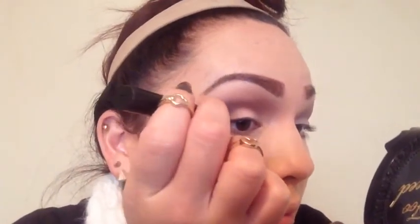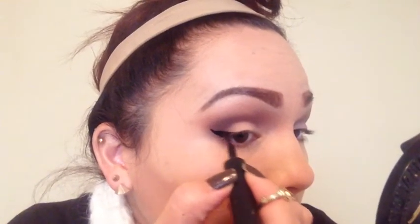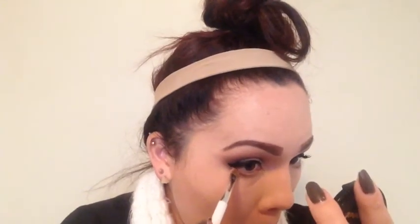Taking the Maybelline Age Rewind concealer, I blend that under my eyes to catch any fallout from applying eyeshadows. Then I'm taking the Maybelline Line Stiletto liner and doing a pretty thick wing — since this is a neutral look, I want my eyes to really stand out, so a thicker wing helps achieve that. Now applying L'Oreal Voluminous mascara to my upper lashes, and then taking some MAC Sketch on just the corners of my lower lash line — I want my eyes to still appear large. Then applying mascara to my lower lashes.